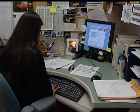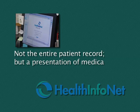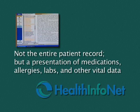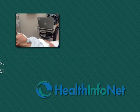This unique public-private partnership is a highly secure electronic health information exchange designed to give caregivers the patient data they need when they need it most. The system does not provide an entire patient record. Instead, it's a concise but comprehensive presentation of patient medications, allergies, lab reports, and other current vital data. Doctors and other clinicians are discovering multiple uses for HealthInfoNet in caring for patients in Maine emergency rooms, primary care practices, at the bedside, and even in a remote intensive care unit.